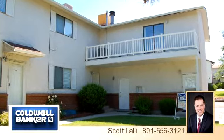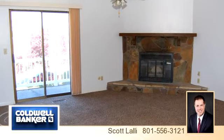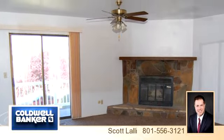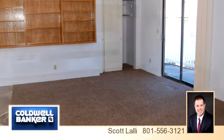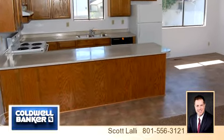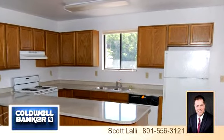Everything you need is here behind this beautiful exterior. This property is represented by Scott Lawley. There are two bedrooms and two bathrooms in this spacious 1,167 square foot home. This listing is priced at $79,900.